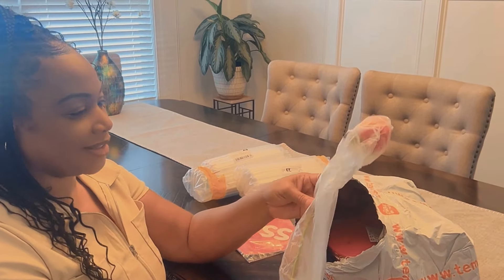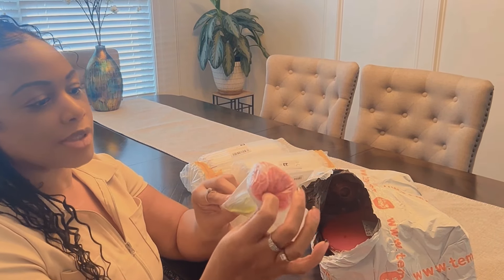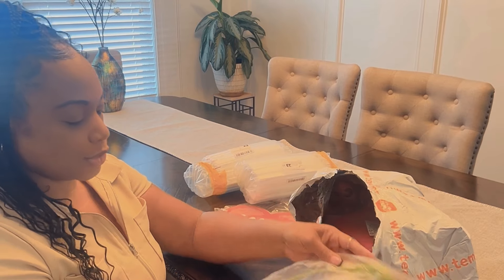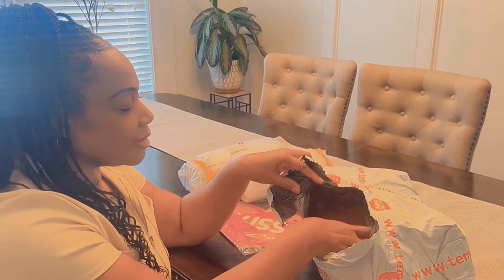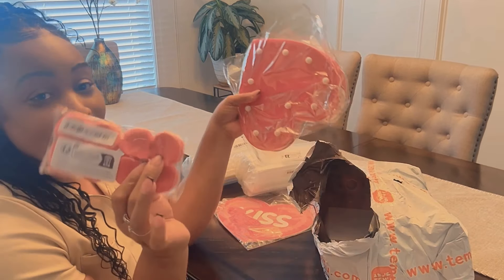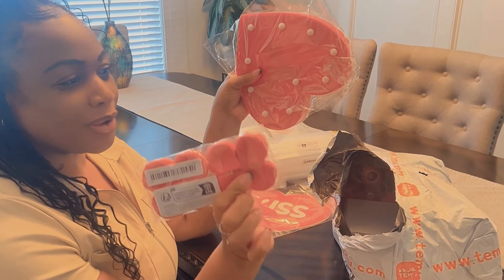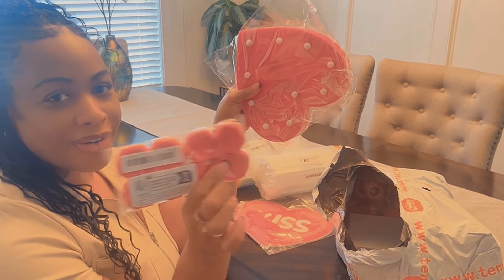Oh wow, look at this rose — isn't that pretty? This is a rose but it looks like it's crocheted. And these are rose petals — you can line these up on your bed, your stairway, or even in front of the door for your significant other.